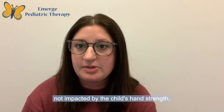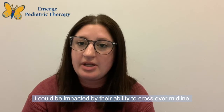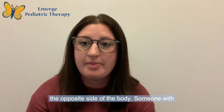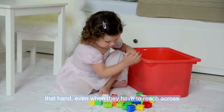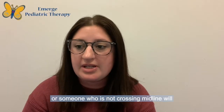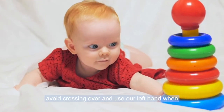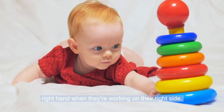If hand dominance is not impacted by the child's hand strength, it could be impacted by their ability to cross over midline. This is the ability to use one hand to work on the opposite side of the body. Someone with an established hand dominance will stick with that hand even when they have to reach across their body. A child who is not crossing midline will avoid crossing over and use their left hand when working on their left side, or their right hand when working on their right side.